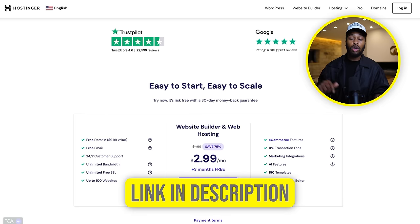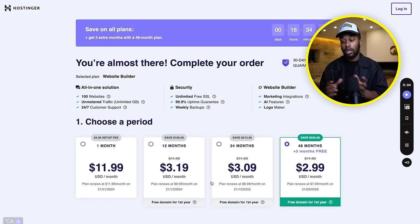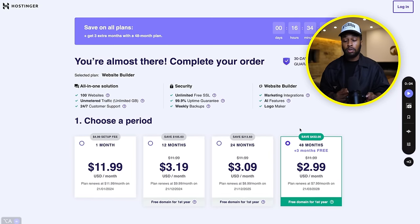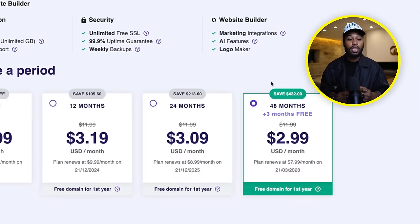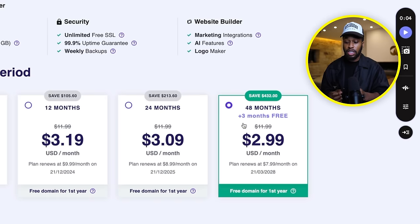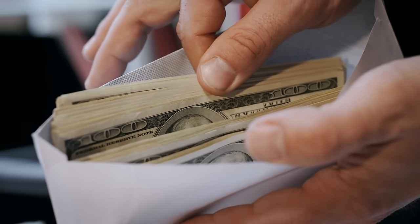Recently they added more website templates to their drag-and-drop builder. To get started, this is very inexpensive — only $2.99 per month, which is less than a cup of coffee to have your entire business online. Whether you're a professional looking to showcase your skills or an entrepreneur doing affiliate marketing online, this is the best bang for your buck when it comes to hosting a website. To get started, click the first link in my description. Then click add to cart, and you'll be able to choose whether you want a one-month, 12-month, 24-month, or 48-month plan. I suggest the $2.99 per month plan.